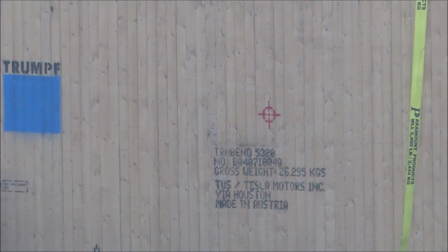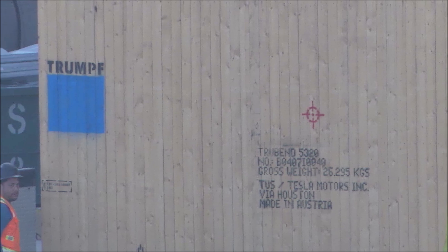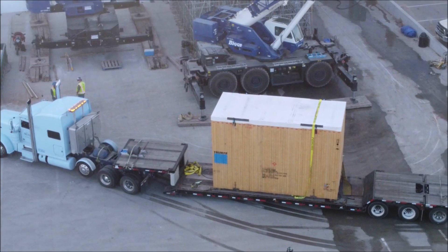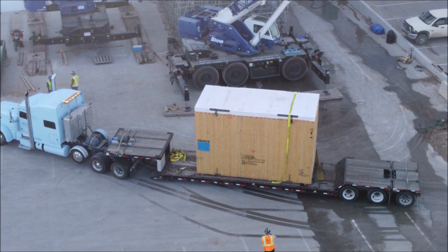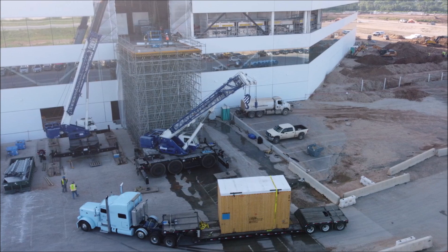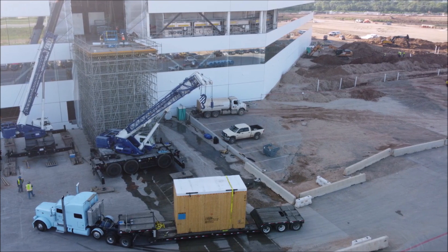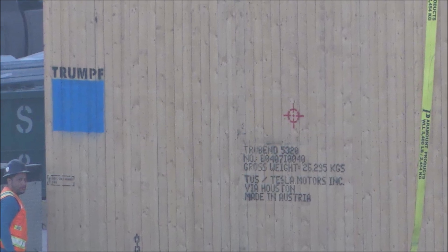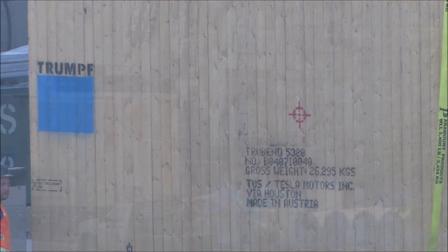This was not the first such machine delivered to Giga Texas. The second delivery indicates that Tesla is looking to set up a production line for large-scale production of the electric pickup truck. Cybertruck's design is a breakthrough — it will be produced from a front and rear single-piece casting connected by a structural battery pack. Tesla's pickup truck has a stainless steel alloy exoskeleton made in origami style, using the same material as the exterior shell of SpaceX's Starship rocket. Evaluating the Cybertruck exoskeleton, we can assume it was made using Trumpf technologies.